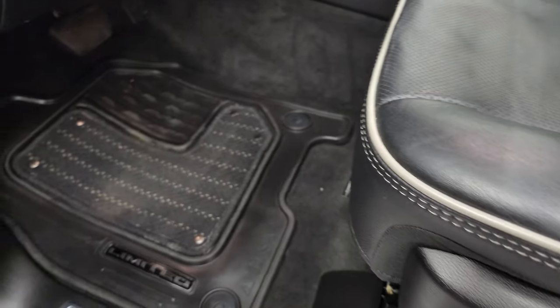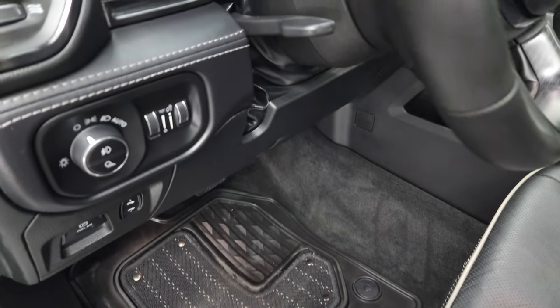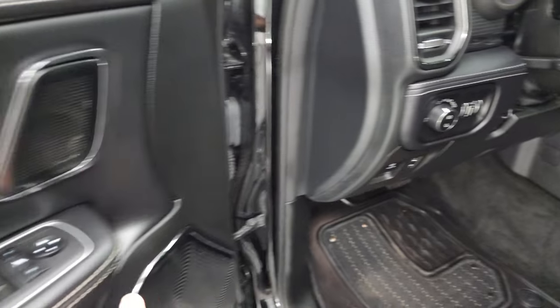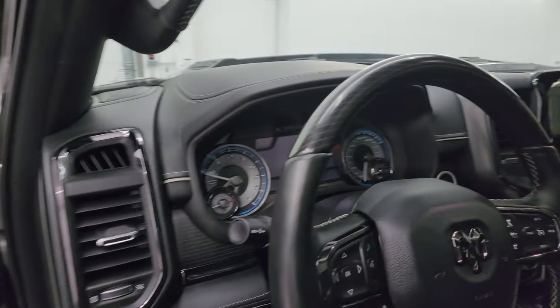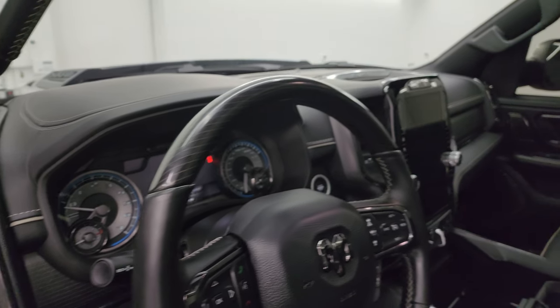Both front seats are in great shape. It has all-weather floor mats, auto headlamps, power pedals, power windows, locks, and mirrors. These mirrors do power fold in — I always like showing both sides so you know that both sides are working properly.